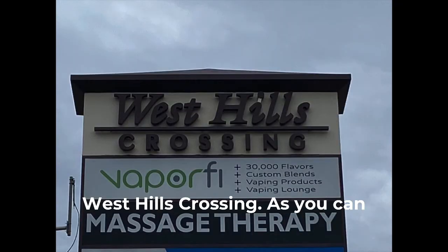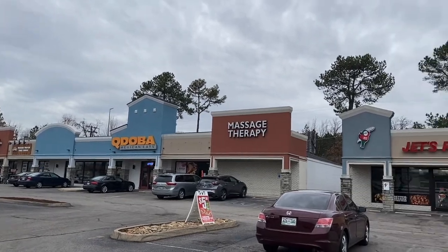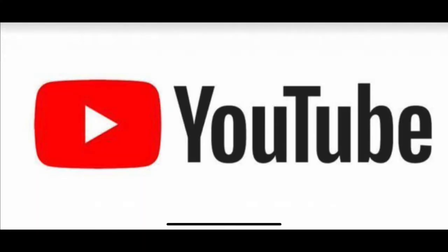So this was it — West Hills Crossing. As you can see, there's quite a selection of different shops, just about everything you can imagine. If you're curious about any other shopping centers around town, let me know. Maybe I can check them out for you and save you some driving.